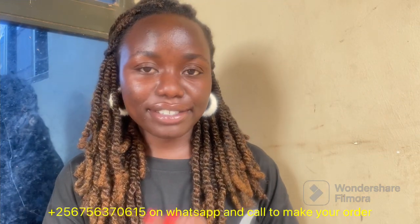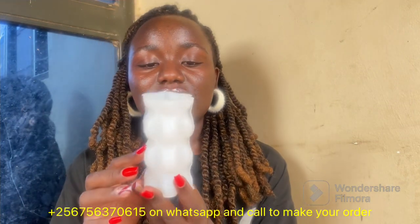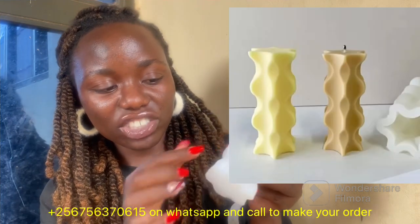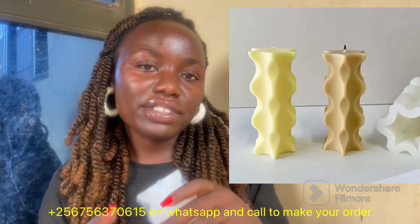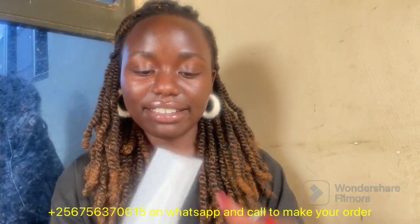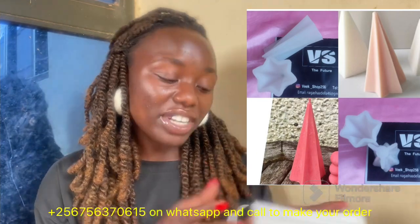As long as you're using these molds properly and storing them correctly, they can be reused many times. The next one I call a circle cylinder — it's named that because of the shapes it has on the sides, and it's a bit shorter. The final product of this mold, and also the final product of this pyramid mold, are right there. These are available at 40,000 Uganda shillings.